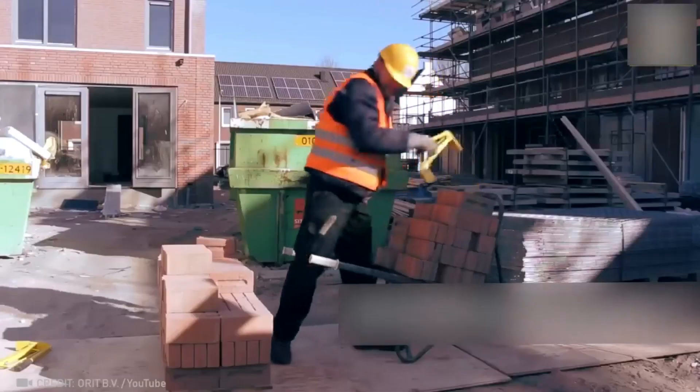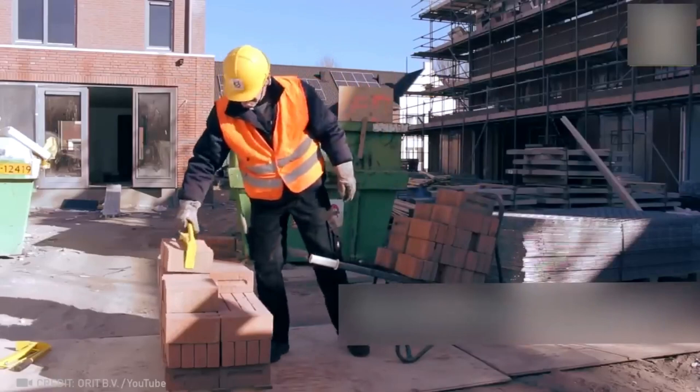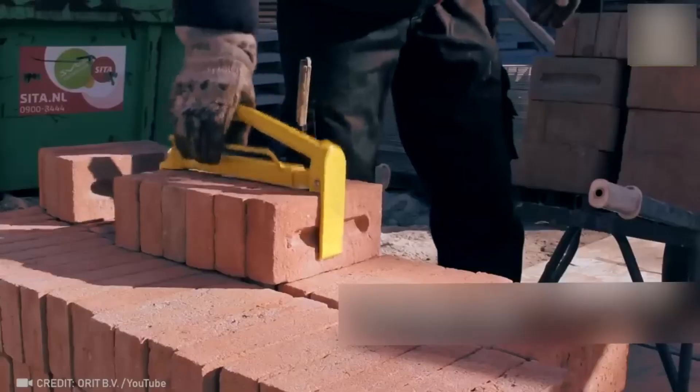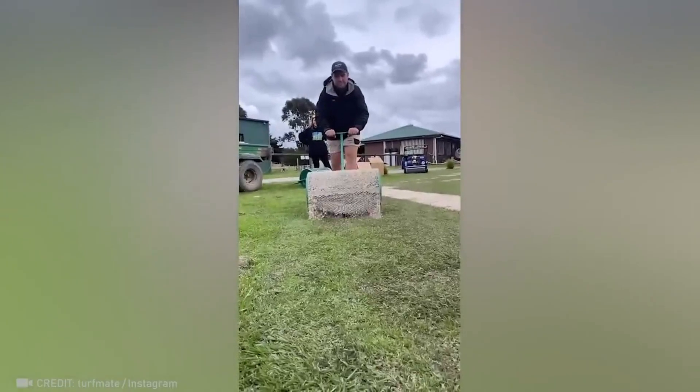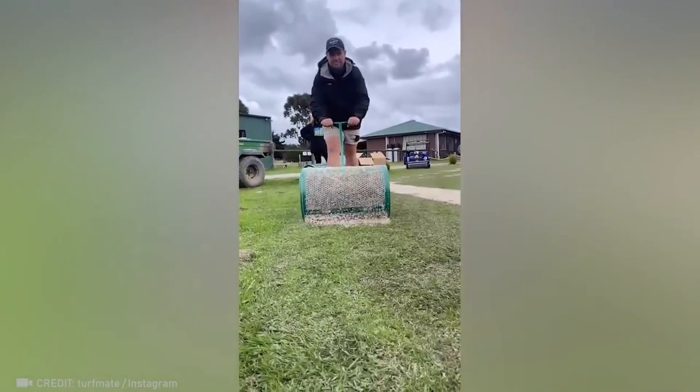Bricklayers, here's a life hack for you. And why was I kept in the dark about the hypnotic allure of these soil spreading machines?